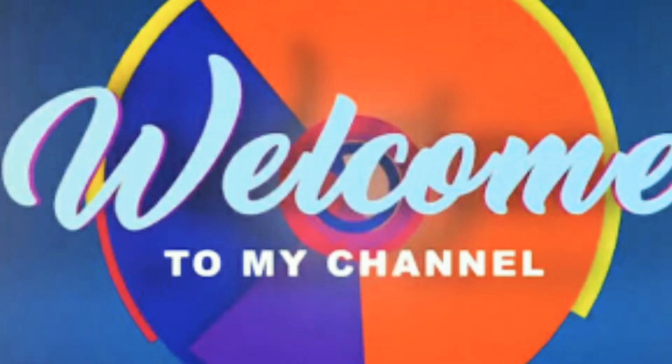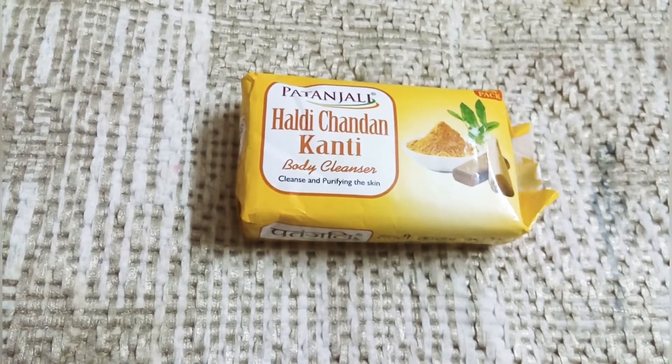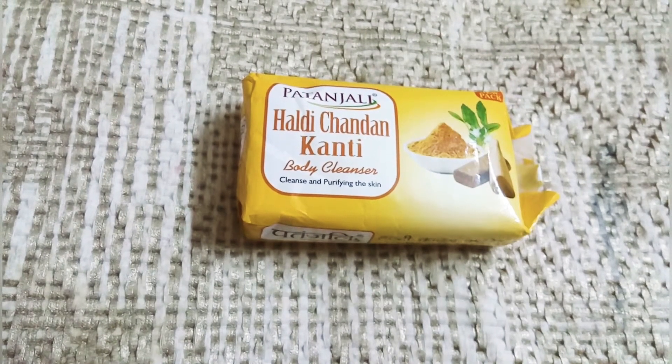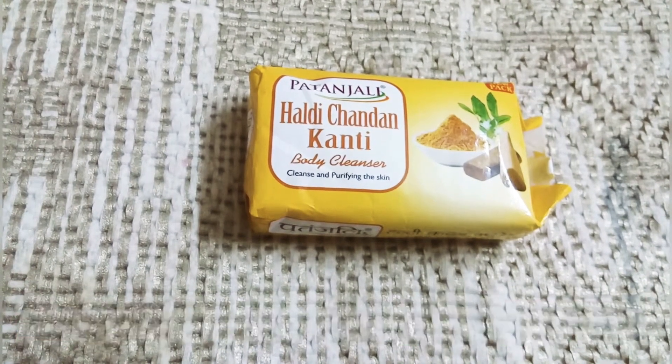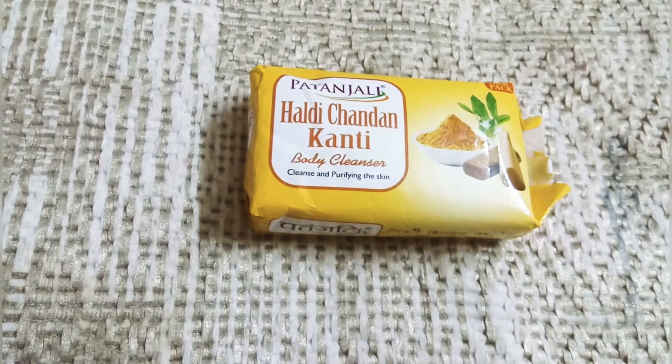Hello everyone, welcome back to my channel. Today I will share with you Patanjali Haldi Chandra Kanti Body Cleanser. This is a body cleanser — don't use it on your face, it is not a facial bar. Patanjali is very popular in India, proudly made in Bharat. It is very affordable; it is a 150 gram product.